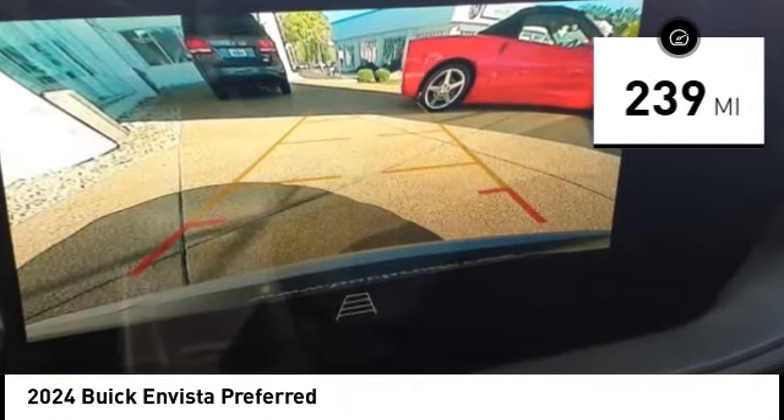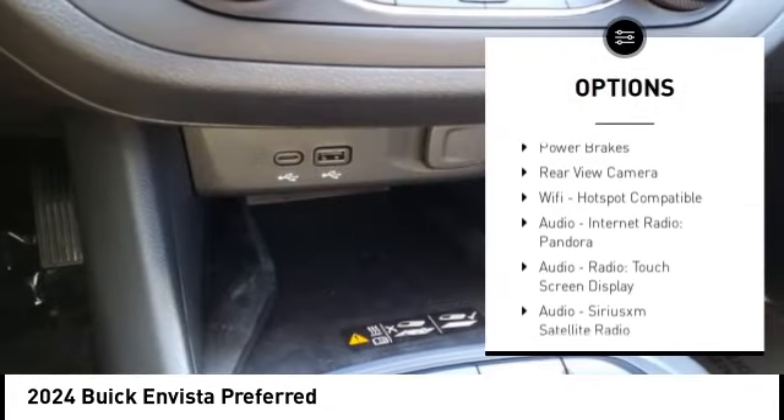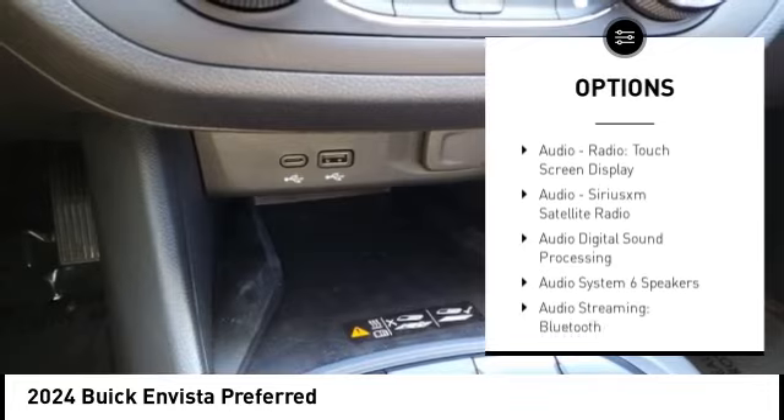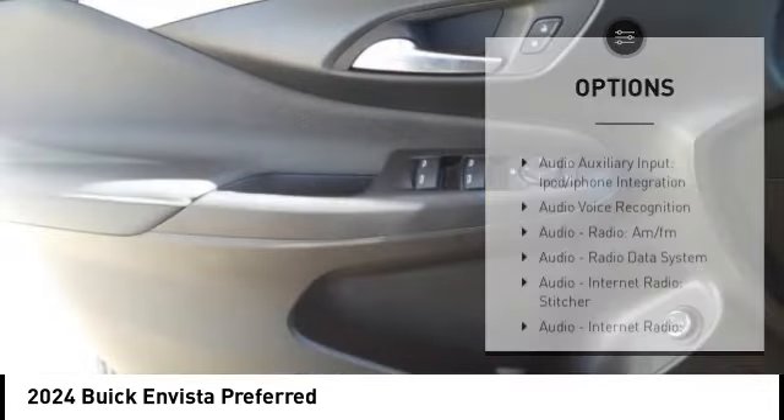Here are some of this vehicle's great options: power windows with safety reverse, emergency braking preparation, traction control, stability control, braking assist, power brakes, and rear view camera.